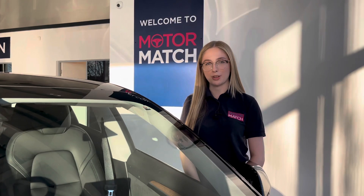For more information or to book a test drive, give us a call on 01244 311 404 or enquire online now. Thank you very much for watching and I hope to see you soon here at Motor Match Chester.